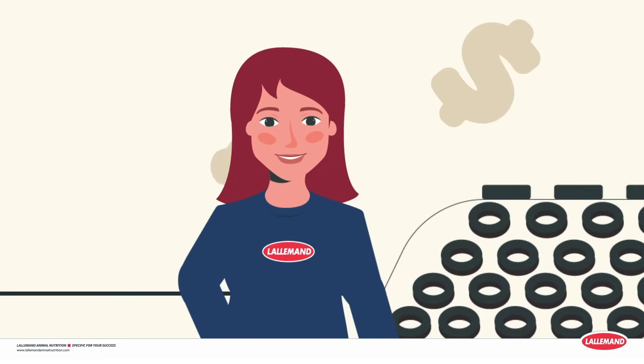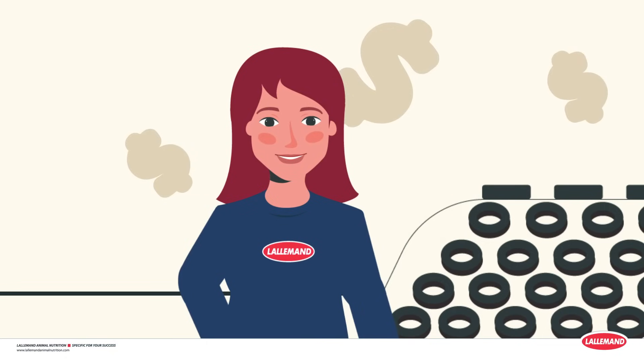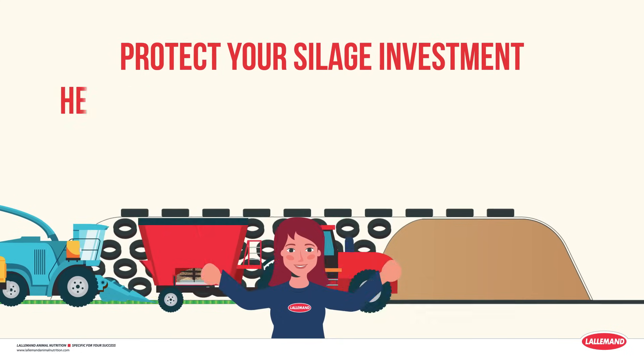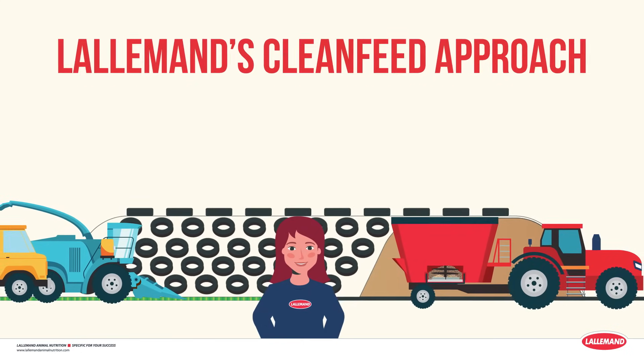Plus, when your herd reaches its true potential and utilizes the most of their clean feed ration, that helps ensure long-term herd health — not to mention making your operation more profitable along the way. Protect your silage investment, herd gut health, and producer profitability with the Clean Feed Approach.